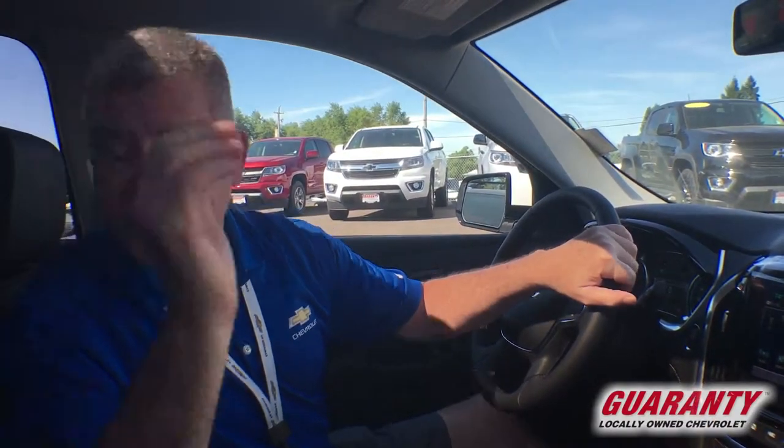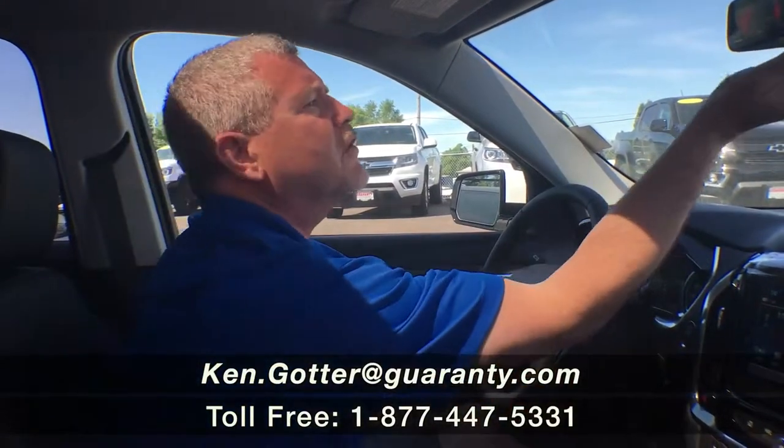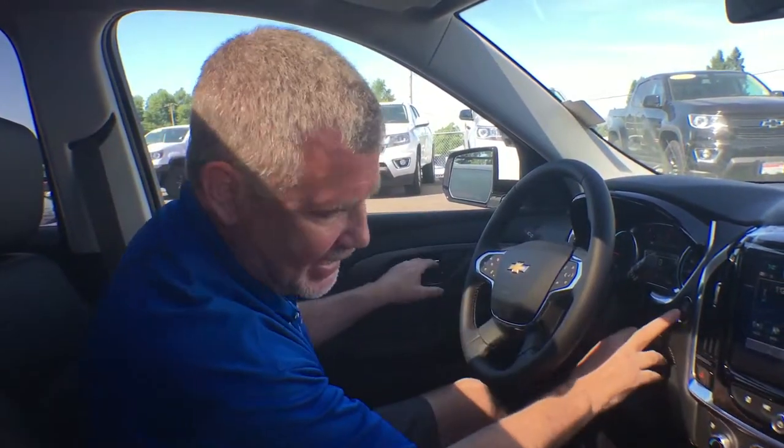Really nice vehicles, the Traverses — plenty of room inside for taking your summer trips, and then when school starts for hauling the kids around. Come on down and see me. Let's go take a drive in this Traverse or any of my other Traverses and get you on the road. Have a great day. Ken Goddard, Guaranteed Chevrolet. Bye-bye.